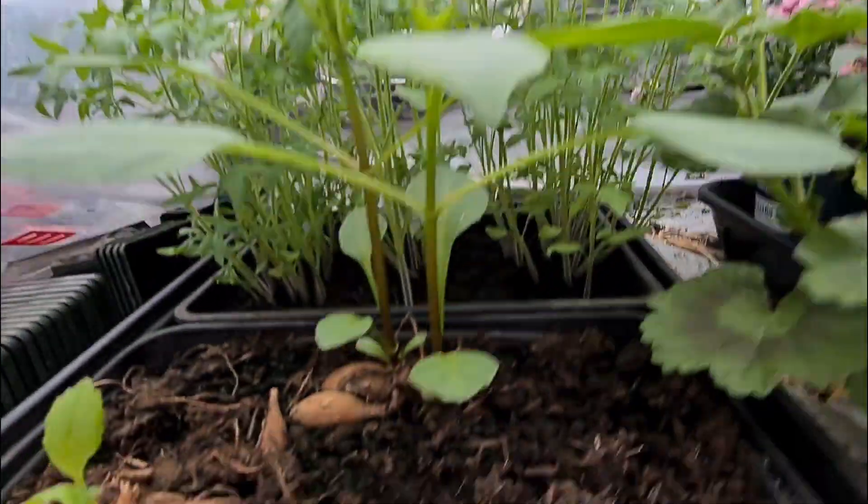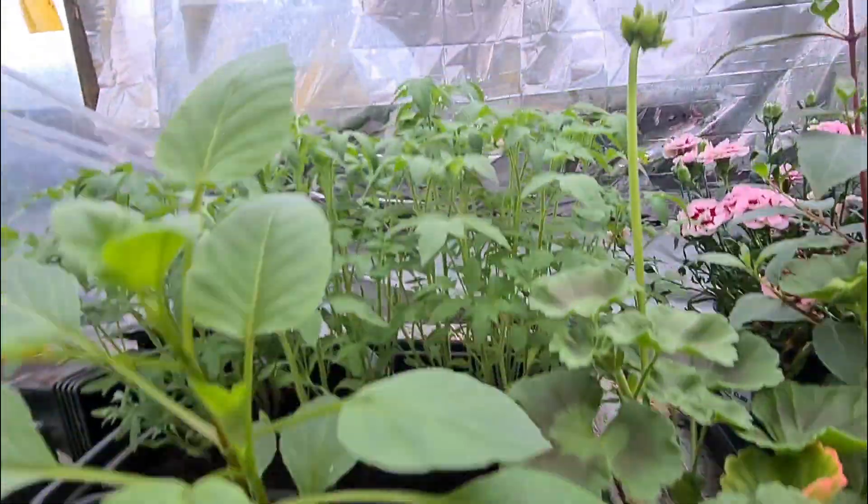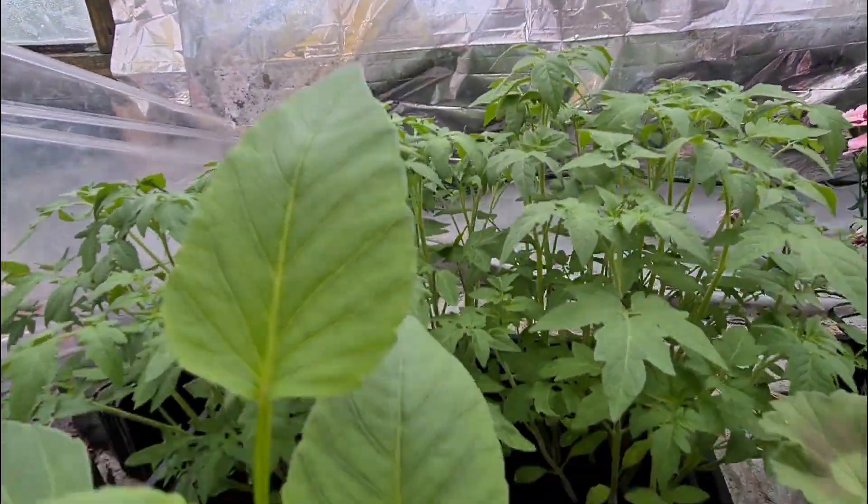Come round here — a couple of Dahlias which are looking really healthy there, about time. Behind those we have some tomato plants.